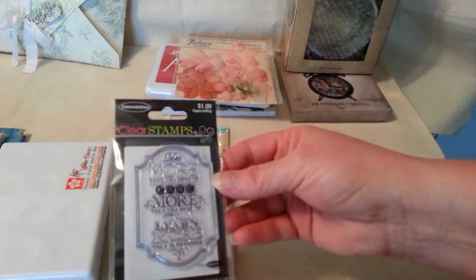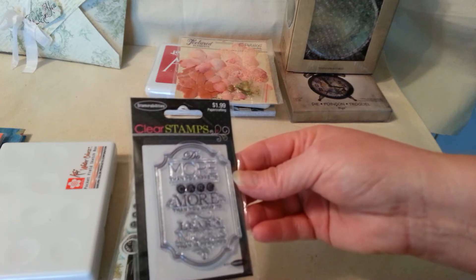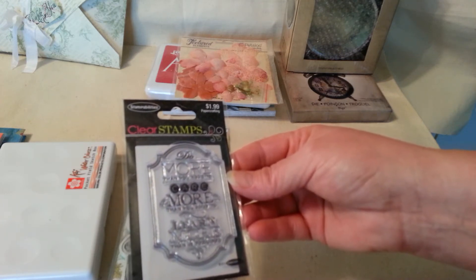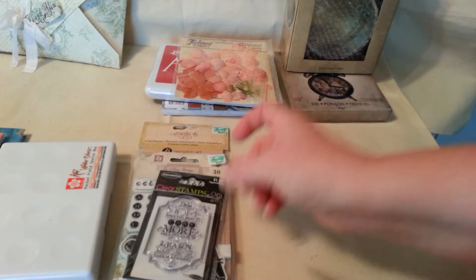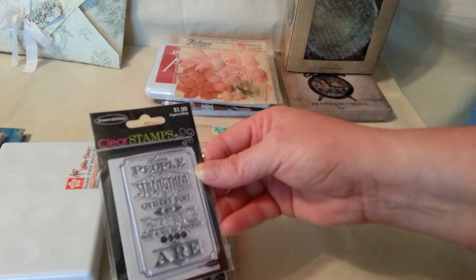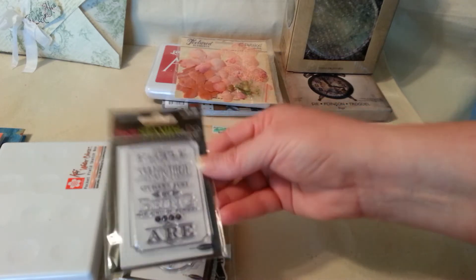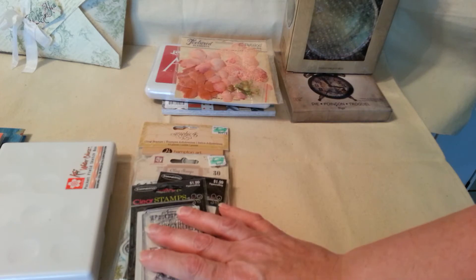I like it that it has these letters. And then I got this one — it's by Stampabilities. It says, 'More than you need to care, more than you have to learn, more than what is required.' And then this one says, 'Some people strengthen others just by being the kind of person they are.' I like that.